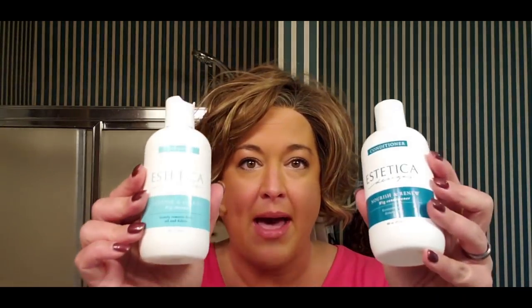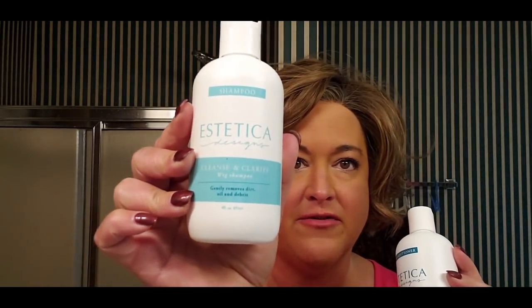Hey guys, I am here to do some initial impressions on some new wig care products that I've gotten my hands on. Recently, Leanne at the Beauty Nook introduced some Aesthetica wig care products to us that I had never heard of. I didn't even know Aesthetica made hair care products — she referred to them as their wet line. What I've got here is the Cleanse and Clarify wig shampoo and the Nourish and Renew wig conditioner. I'm going to wash a few wigs that need washing and give some initial impressions.